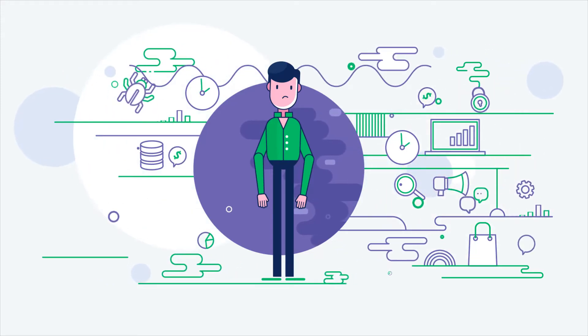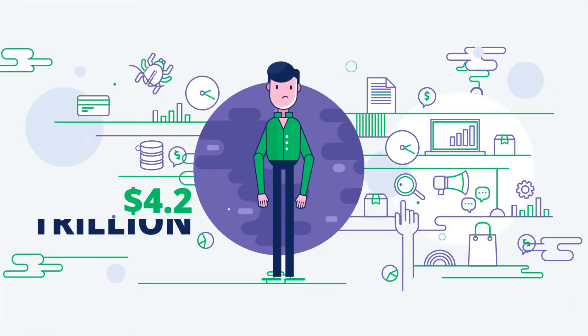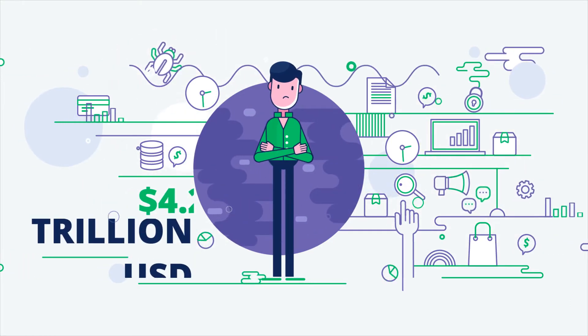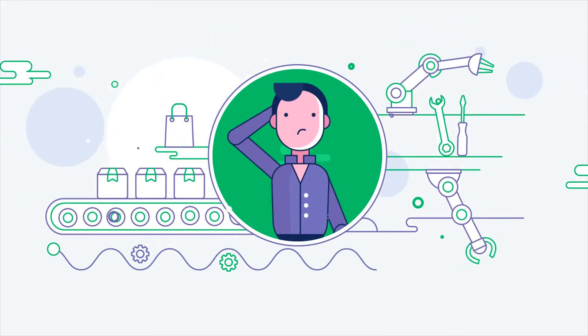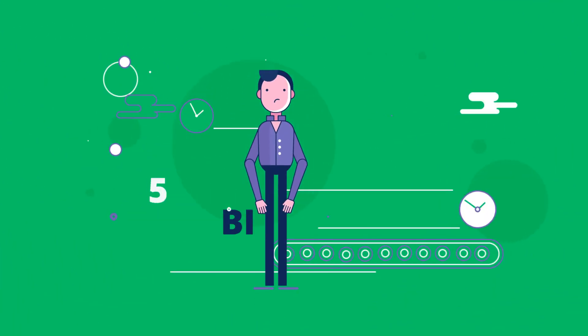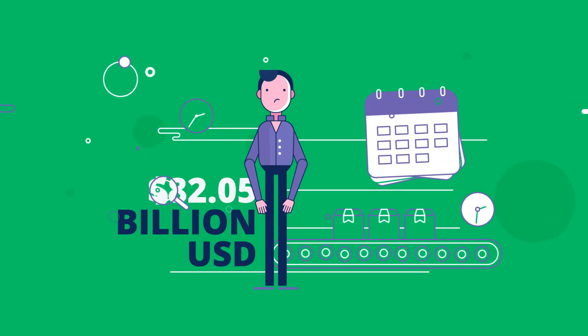Counterfeit goods and piracy are set to cost the global economy a whopping $4.2 trillion by 2022. Manufacturers can't keep up, although they certainly try. They spend $82 billion a year attempting to prevent goods from being counterfeited.